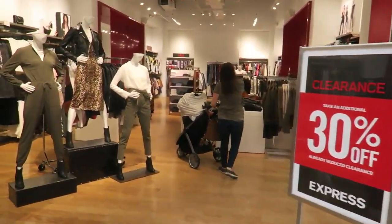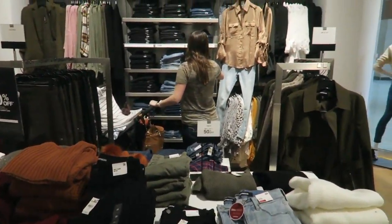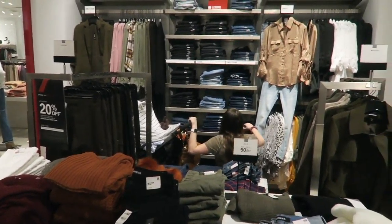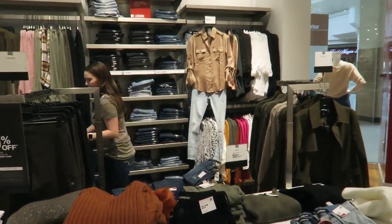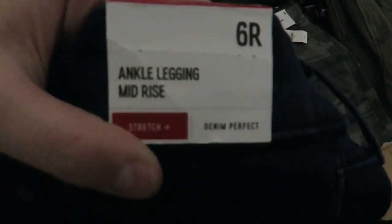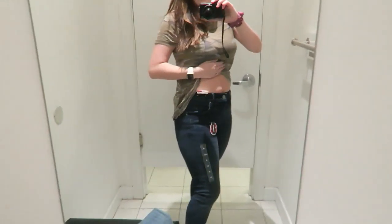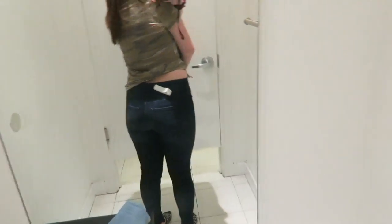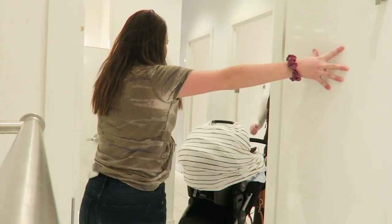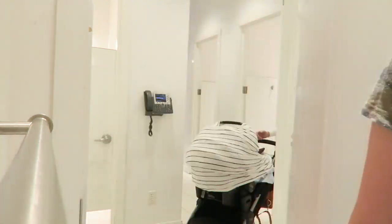Next we're going into Express — I found what they classified as a dark wash jeggy with some distressing around the ankle. It was an ankle legging, mid-rise, in a size six regular. They fit like a normal jean — more jean material than jegging — but had really weird pockets that went inward toward the belly button rather than straight down. They had a pretty loose fit on the thighs, but the waist fit just right. They were $88 and weren't a perfect fit, so they got knocked out of the running.